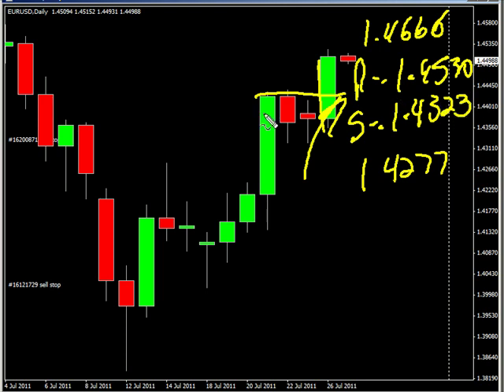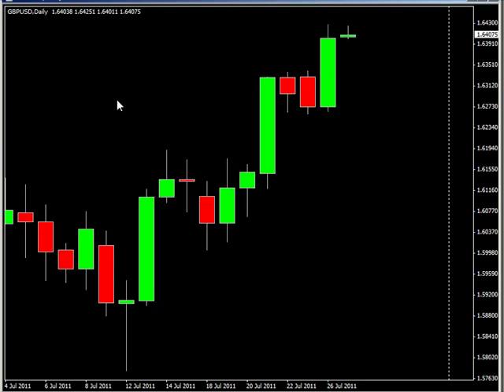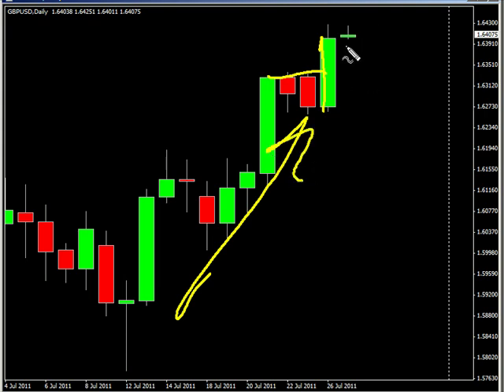Now the pound/USD pair — it surged to the upside as well and is moving higher. Everything seems to be trending on the negative news that the US Congress can't get their act together, to say it nicely.